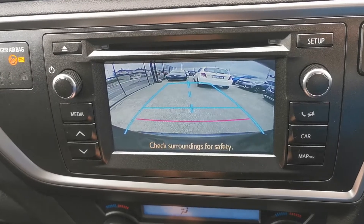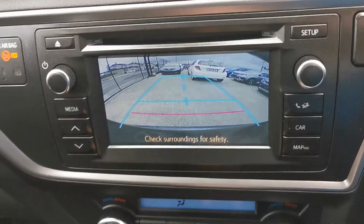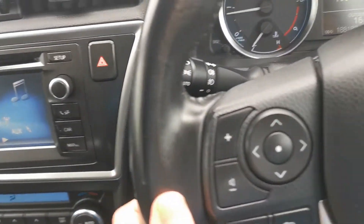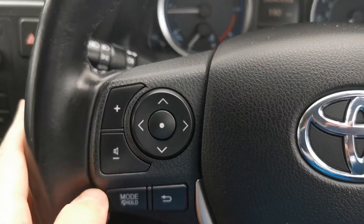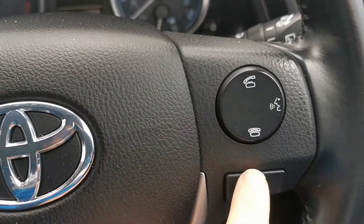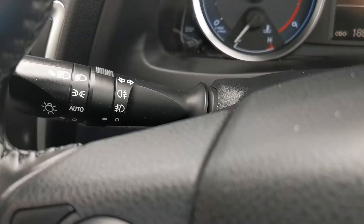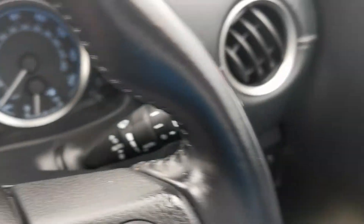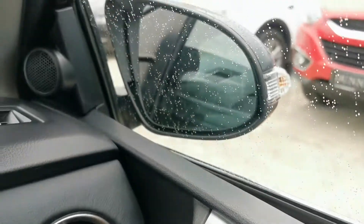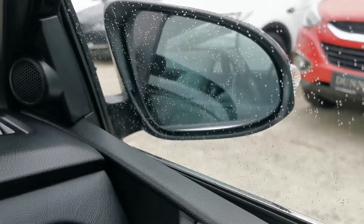You also have the reverse camera and six-speed manual transmission. There's a leather steering wheel with radio controls and phone controls. Automatic lights, all electric windows front and rear, and it has the power folding wing mirrors.